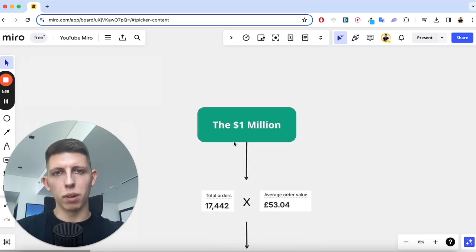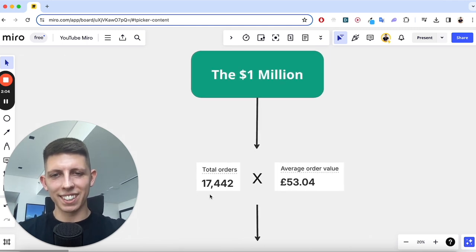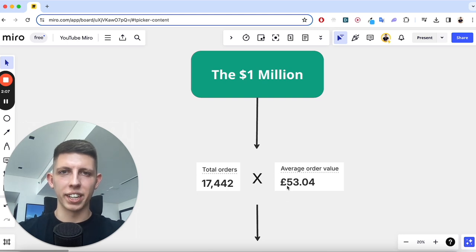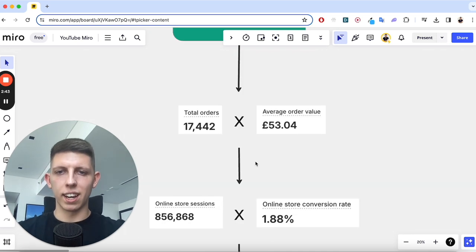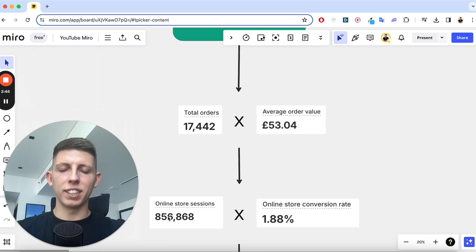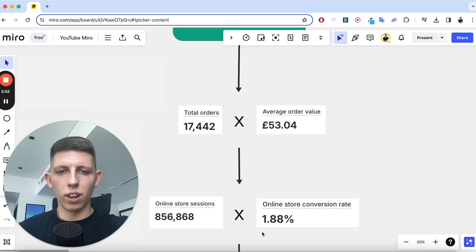How did we get 900k's worth of sales? We got 17,000 people to pay us 53 pounds each. Everything in business is a numbers game — if you have enough eyeballs on your offer, a percentage of them will buy. To get 17,000 orders we had to have 856,000 people view our website, and 1.8% of those placed an order.